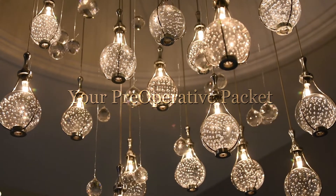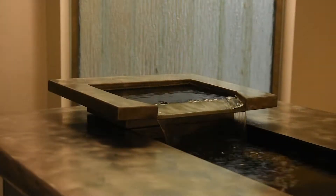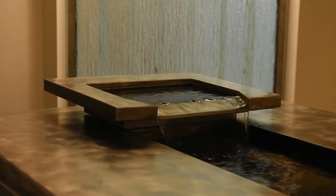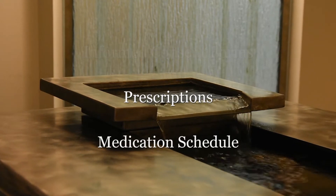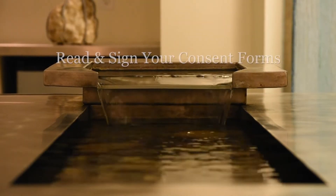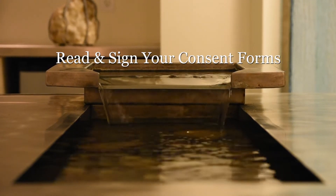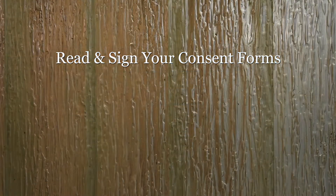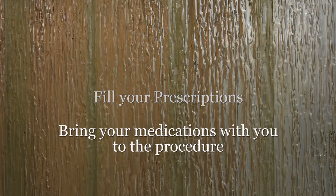If you've scheduled your procedure on the day of your consultation, you may have already received your preoperative packet. If not, you will receive it in the mail. Please read your personal packet — this contains your informed consent forms, your prescriptions, and detailed instructions on when and how to take your medications. Reading and signing your consent forms at home will reduce your time spent in the office and allow you ample time to call us with any questions prior to your procedure. Please fill your prescriptions in a timely manner and bring your medications with you on the day of your procedure.